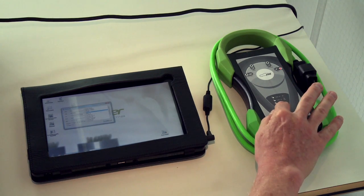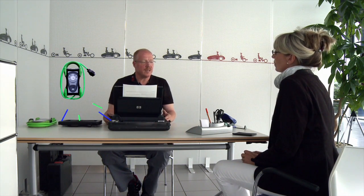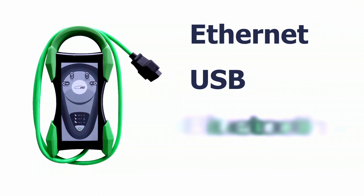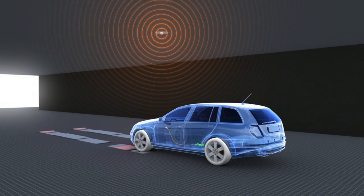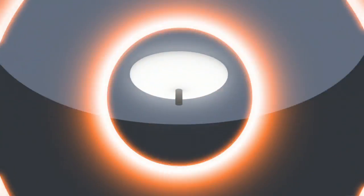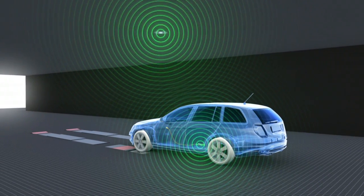Nach Betätigen des Einschalttasters leuchtet die Bereitschafts-LED und der HU-Adapter kann verwendet werden. Der HU-Adapter verfügt über eine Vielfalt an parametrierbaren Schnittstellen, die eine zuverlässige Kommunikation mit dem Bedien- und Anzeigegerät und dem sachverständigen PC ermöglichen. Neben den kabelgebundenen Schnittstellen Ethernet und USB sind dies die Funkschnittstellen Bluetooth und WLAN. Das WLAN-Modul kann im Infrastrukturmodus so verwendet werden, dass sich der HU-Adapter in ein bestimmtes WLAN-Netz, zum Beispiel in einer Prüfstelle, als gleichberechtigter Teilnehmer einwählt.